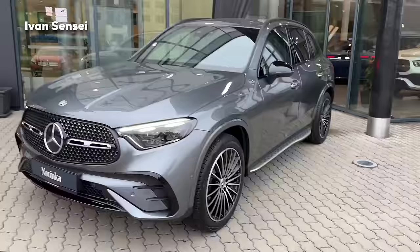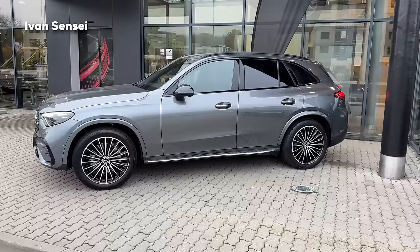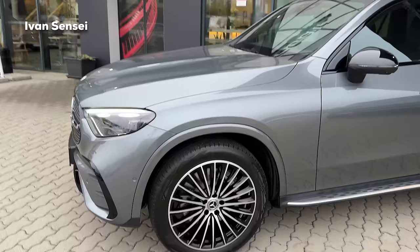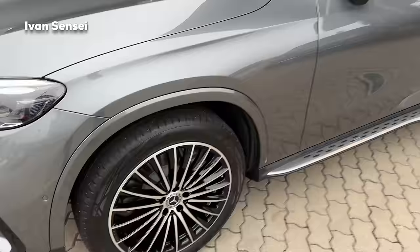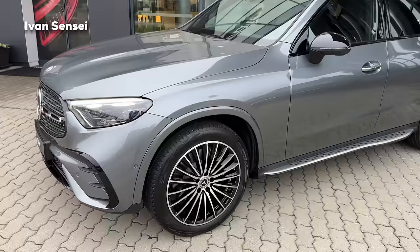Looking from the side, the GLC looks more sharpened and more streamlined. Compared to the previous GLC, the front is much sharper. The wheel arches are now painted depending on the trim - make sure you check that, otherwise they would be in black. I think it looks much more luxurious and sporty when painted, otherwise it would look more like an off-road car.